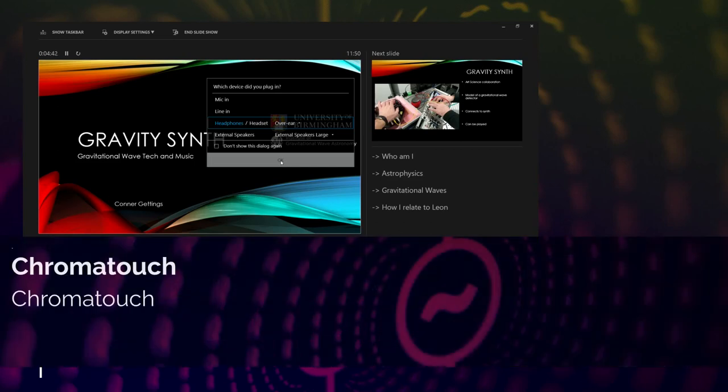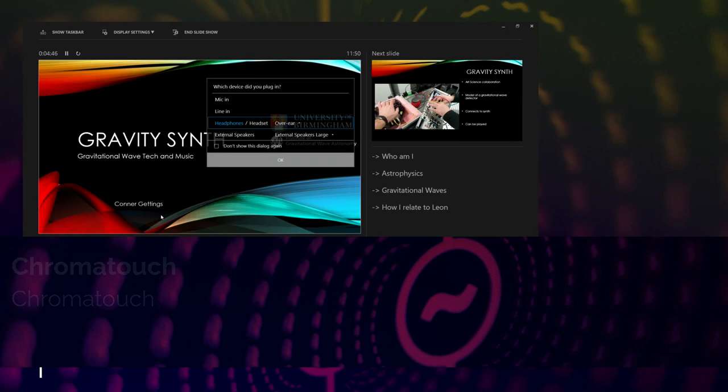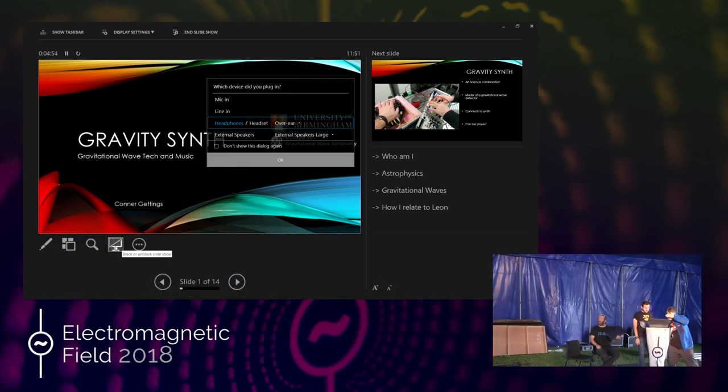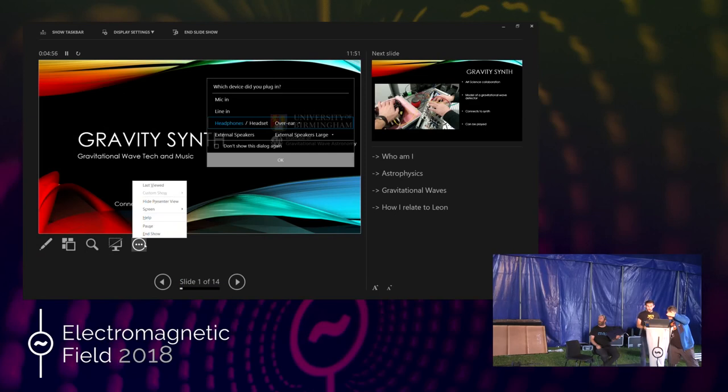Welcome to Stage C everybody, EMF Camp! We have a great talk coming up now. We have Leon and Connor talking about making music from gravity waves and the Chroma Touch Dome.